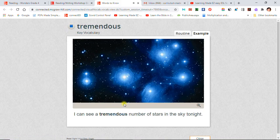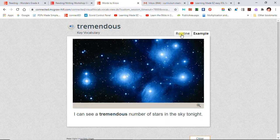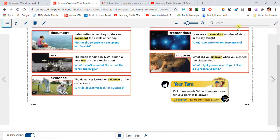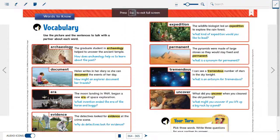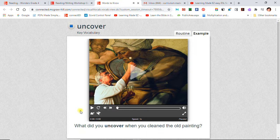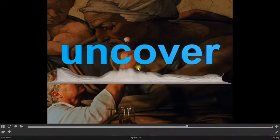Tremendous: I can see a tremendous number of stars in the sky tonight. Uncover: What did you uncover when you cleaned the old painting? To uncover something is to discover it or make it known.